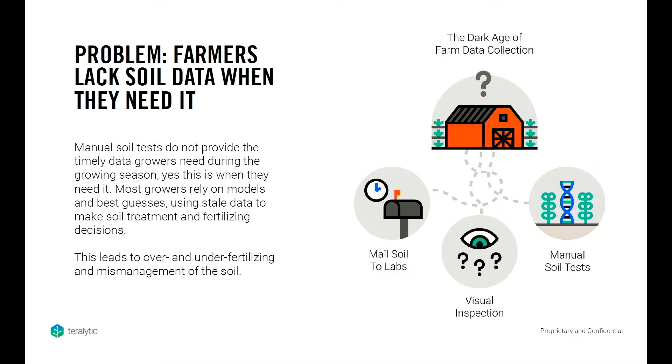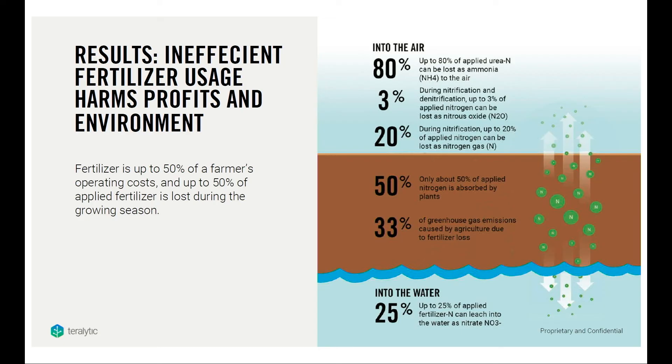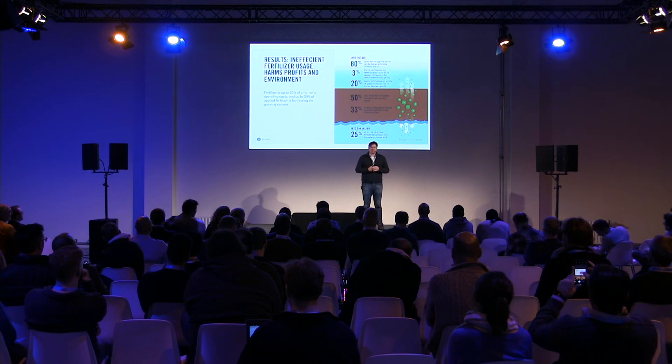As a result, oftentimes up to 50% of fertilizer is lost — either washed away into rivers and streams, or burned off as a greenhouse gas. On the one hand it's a huge profit drain for farmers, and on the other hand it's a huge environmental concern as governments and communities are forced to clean up fertilizer runoffs, algae blooms, and other issues.